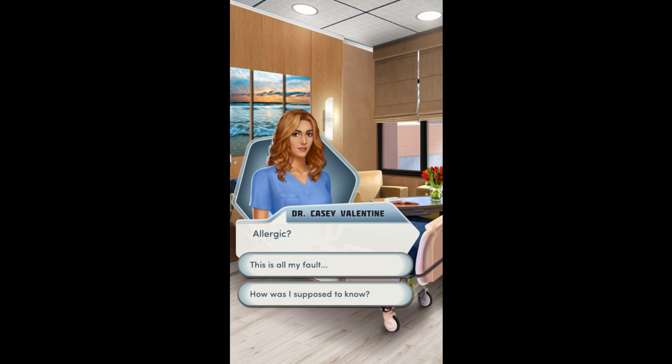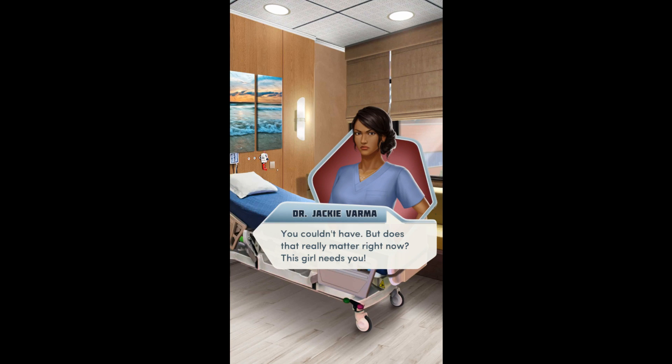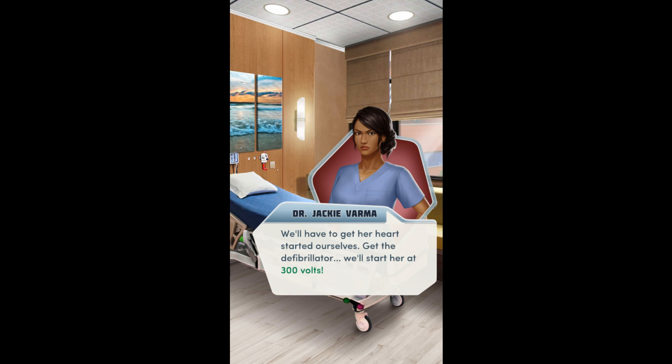Allergic? How was I supposed to know? You couldn't have. But does that really matter right now? This girl needs you. We'll have to get her heart started ourselves. Get the defibrillator set — we'll start her at 300 volts.